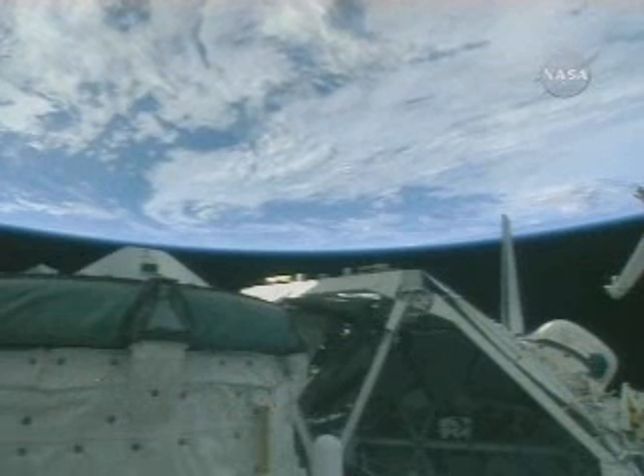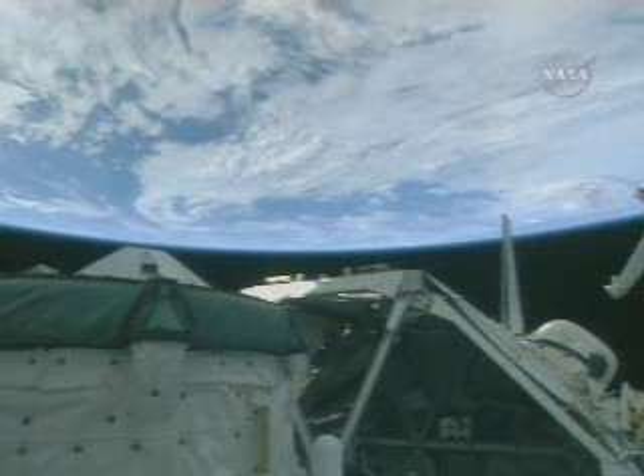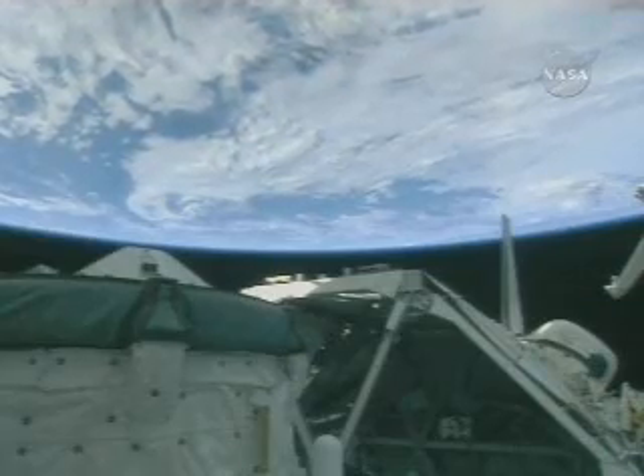Good morning, Houston. Thanks for the music — it really is a beautiful day up here. We're awake and getting ready to get to work with the inspections.